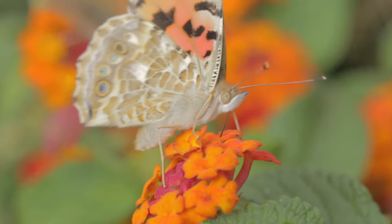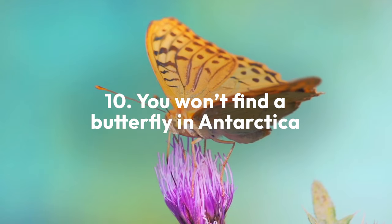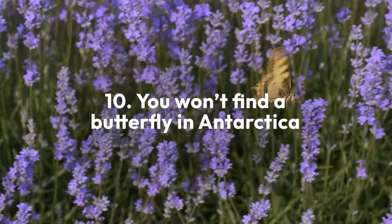While you can spot butterflies in almost every locale, Antarctica is the only continent where you won't find a single member of the Lepidoptera.